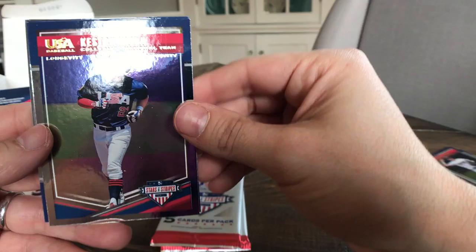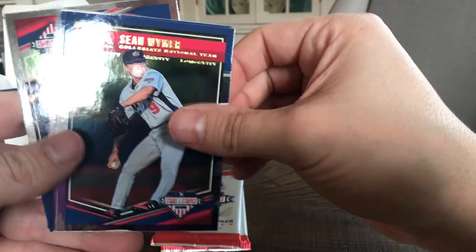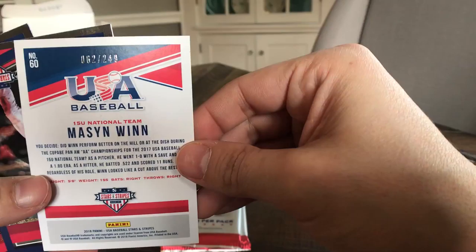Keston Hiura — he's a pretty decent prospect for the Brewers. Sean Wymer, a Mason Wind — this looks like it is a numbered card out of 249, it has the red lettering there compared to the other ones which are the typical gold. Two packs left, see what we get.